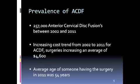There has been an increasing cost trend between 2002 and 2011 for ACDF, with surgeries increasing an average in price of $4,600. There has been an increasing trend of procedures occurring each year, with the overall mean age at time of surgery increasing as well. The average age of someone having the surgery in 2011 was 54 years old.